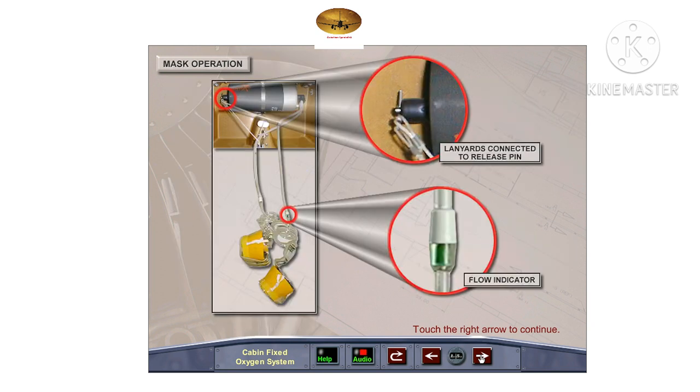After the masks fall out of the emergency oxygen mask containers, they hang on lanyards within reach of the passengers and crew. Oxygen generation begins when the first mask is pulled towards the face, releasing a pin attached to the lanyard which starts the chemical generation. The flow of oxygen is indicated by a green strip on the flow indicator, and the user will receive oxygen under pressure until the generator runs out after approximately 13 minutes.